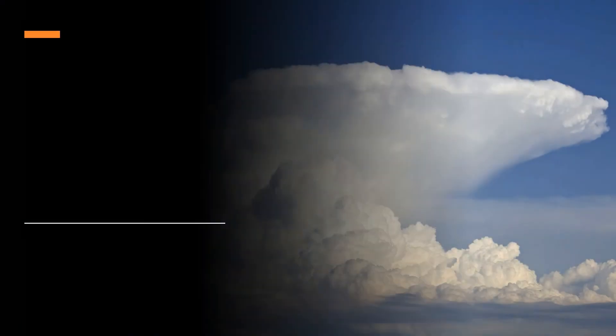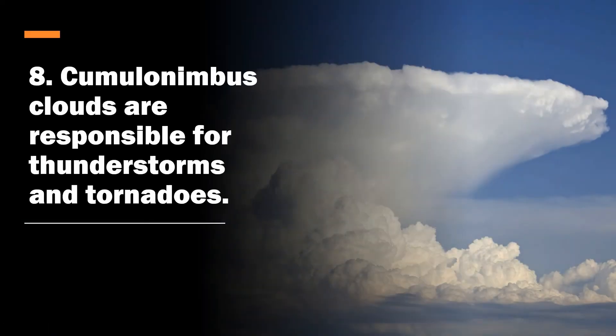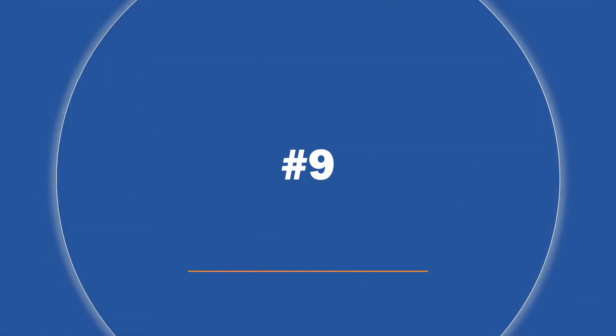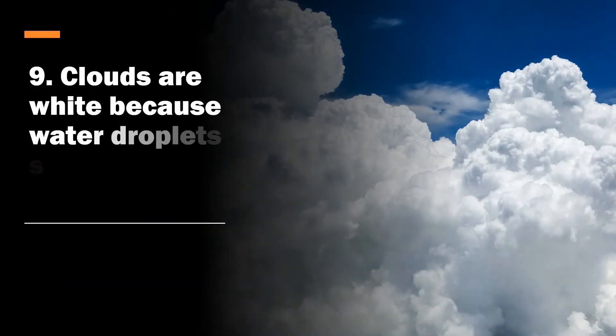Number eight: cumulonimbus clouds are responsible for thunderstorms and tornadoes. These are the clouds that grow really tall — thousands of feet — and are usually the reason why it gets so dark before a storm, because they're towering and thick and can block out all kinds of sunlight.